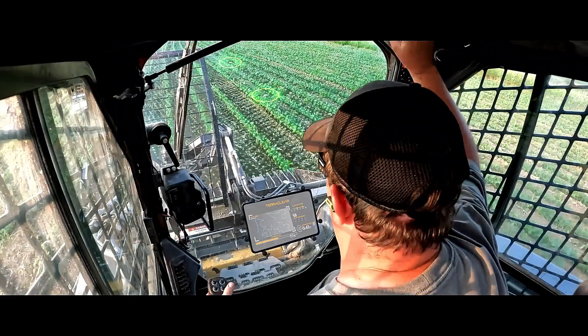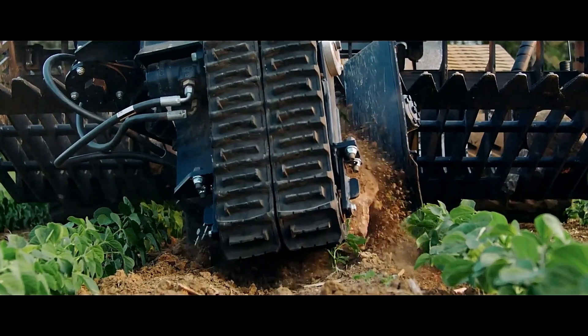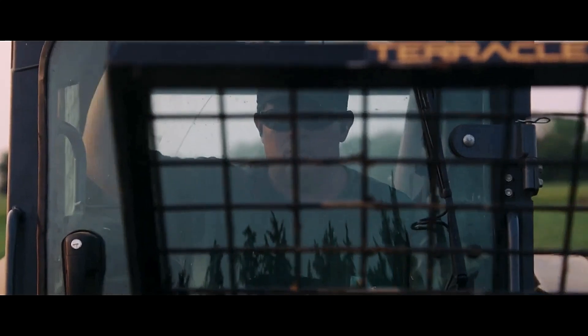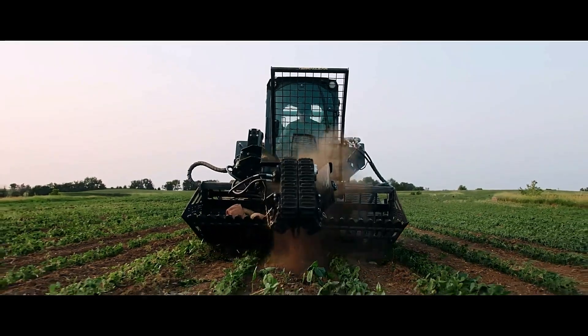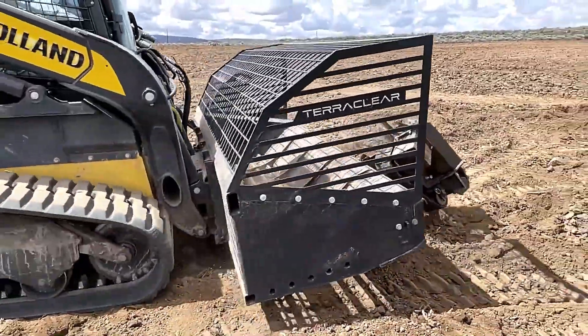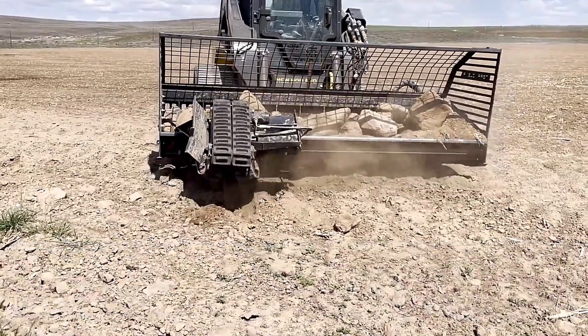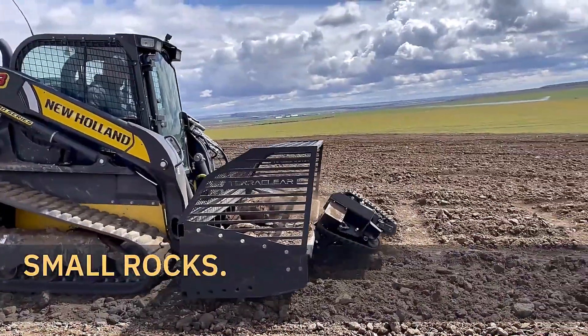Designed with farmers in mind, Terraclear ensures clean and loose soil, reducing the risk of damage to combines and rakes. For those unable to purchase the machine, Terraclear offers a convenient field cleaning service, where a specialized team will come to the site, ready to clear the land efficiently.